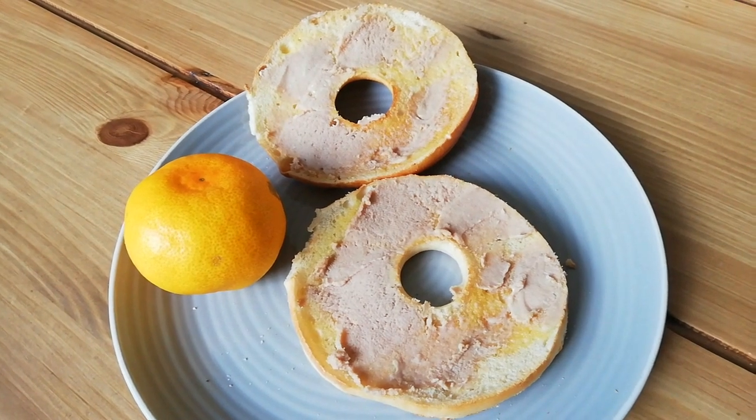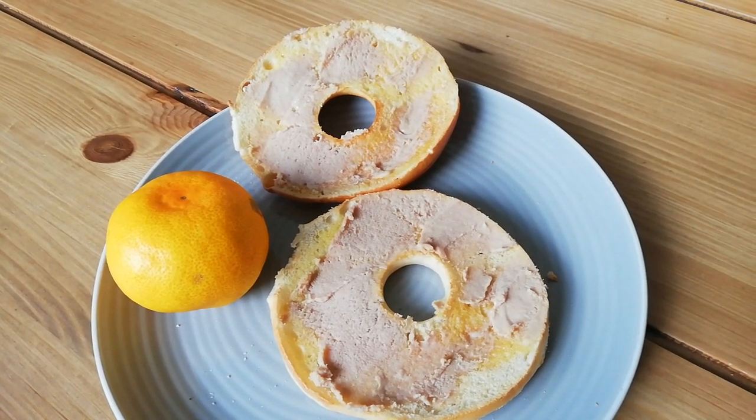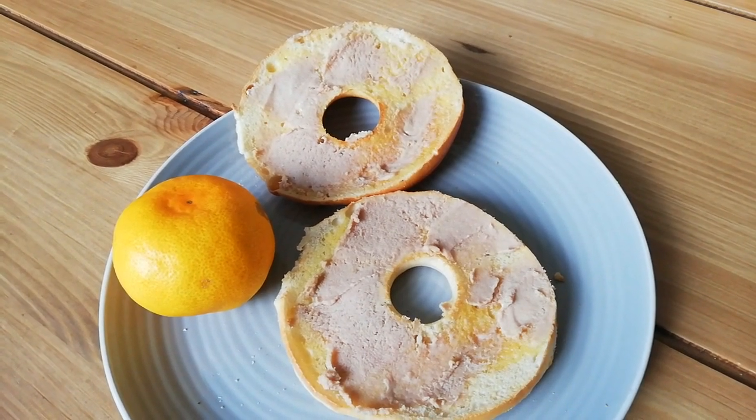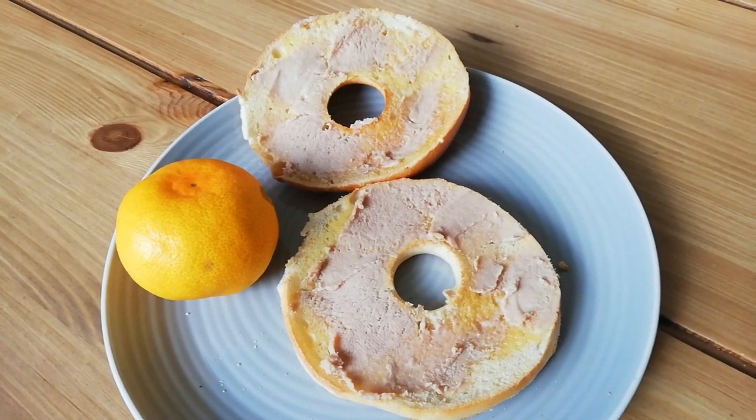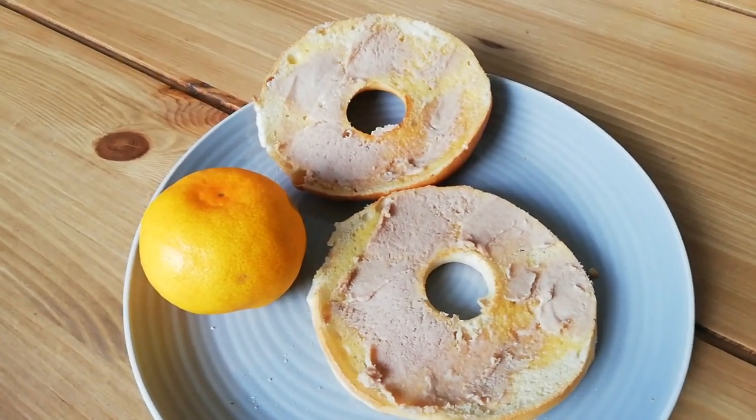Quick lunch for 182 calories — a bagel thin with some Clover Light and a little bit of tuna mayo paste, the Princes paste, and a satsuma. Really quick and easy because I've been unpacking all the shopping and I haven't got any time left.